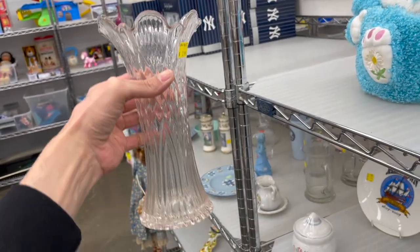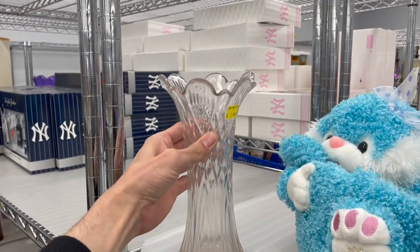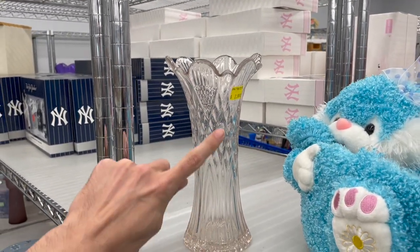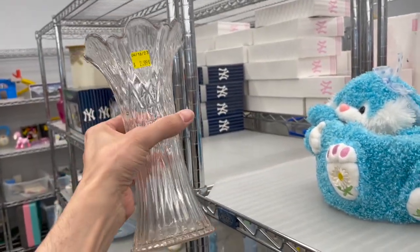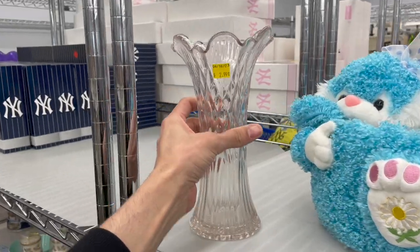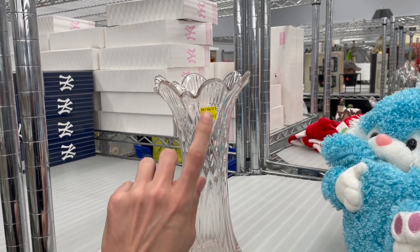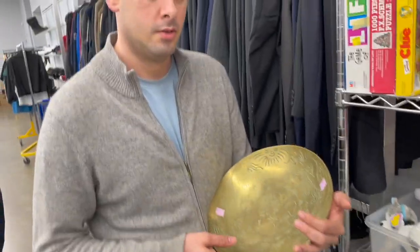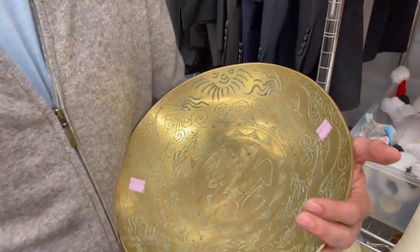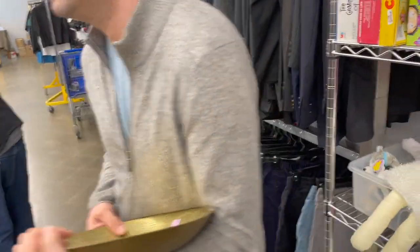This vase I was looking over — I believe this is an antique vase. You can tell because it has that off color, like a pinkish color, for $2.99. I kind of like it. Unfortunately, I don't think you could get too much more than that. It's nice though. I just looked it up — some people have it for $20.50, so it'd probably just sit there. Yeah, I think I'd put that back.